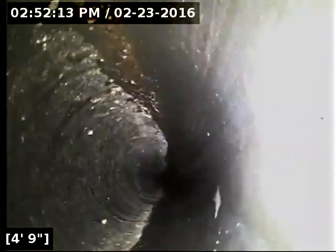We're just about to pull the camera out of the line. We've got good flow all the way to the main lateral. Both the ABS and PVC portions of the line show the sewer line is functioning properly at this time.